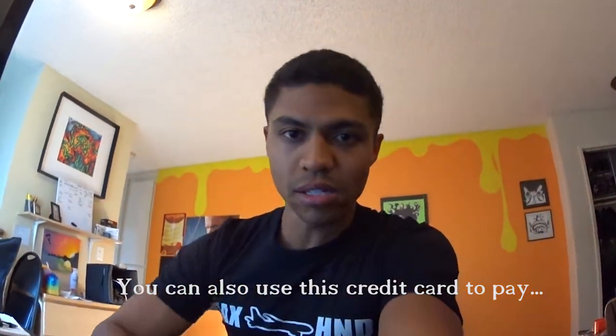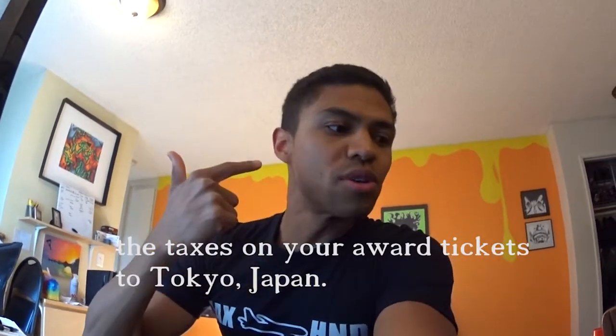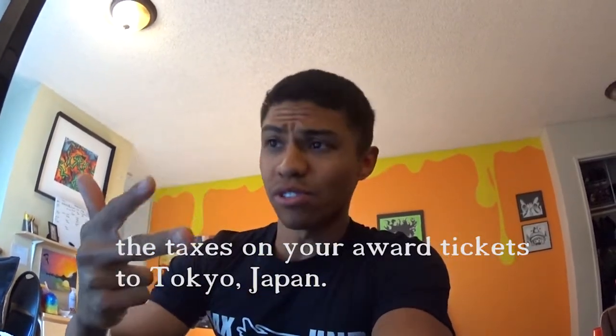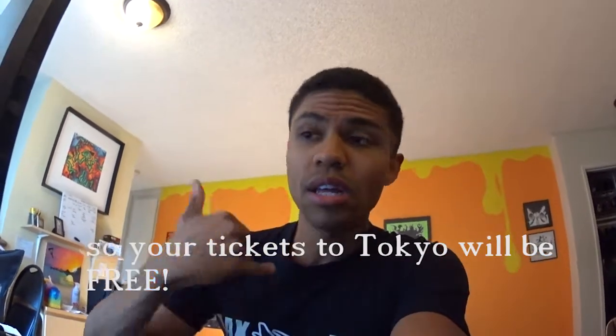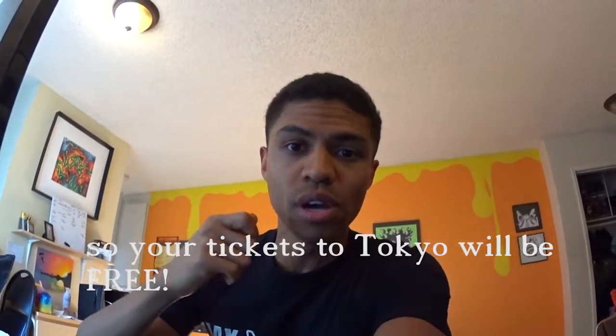$460 worth of travel. You can use that on hotels, buses, any travel. If you're taking an Uber, a cab, anything. In Japan you have to pay cash for the subway system, but we utilized it on tickets to the Tokyo Tower, food, entertainment — you could even probably use it at the Robot Restaurant. We weren't able to there because we used it on someone watching our dog Freckles — we used it on Dog Vacay.